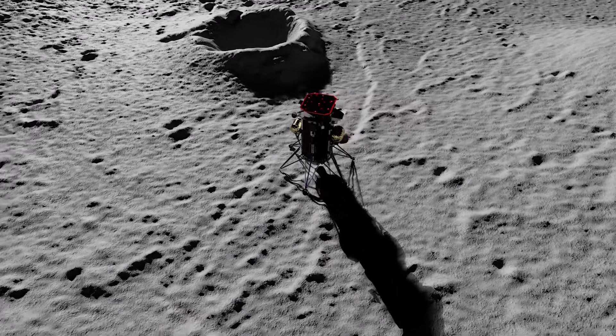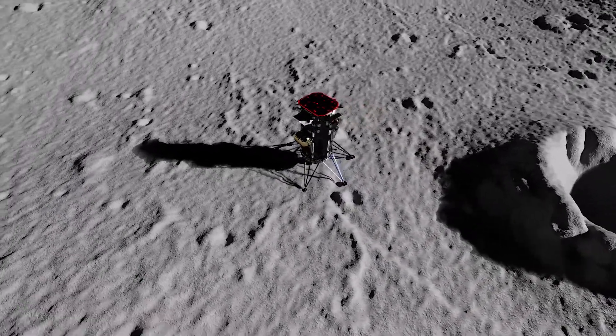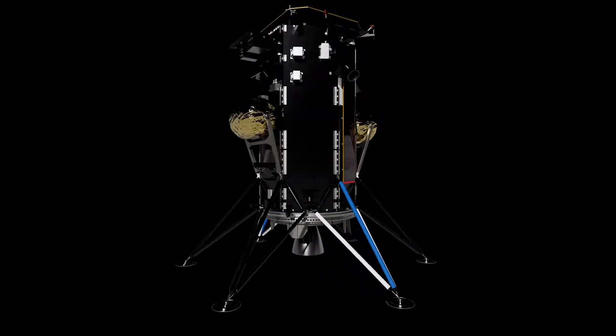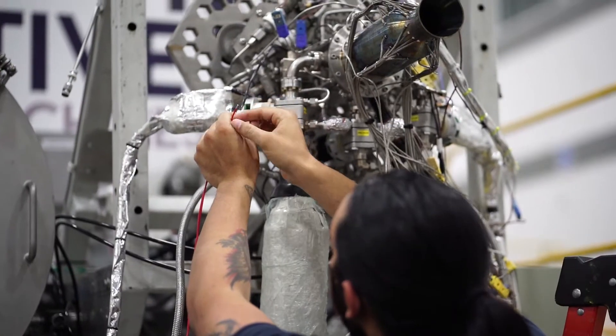When Intuitive Machines first began planning to provide commercial payload services and data services around the moon, we naturally needed a lander. And so we developed the NOVA-C. NOVA-D is really a natural extension of NOVA-C. NOVA-C allows us to test and demonstrate the critical systems for landing on the surface of the moon and transit to the moon. The same systems that we have in NOVA-C — the avionics, the GNC, the flight software, power systems — those systems can be directly applied to our development of NOVA-D.